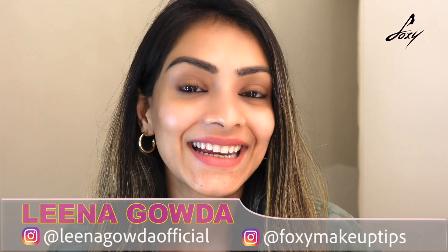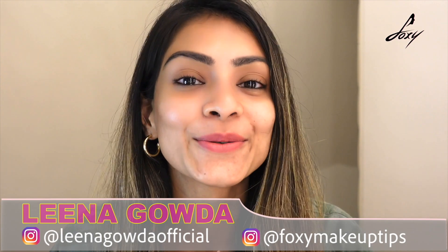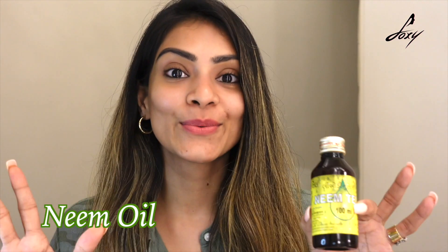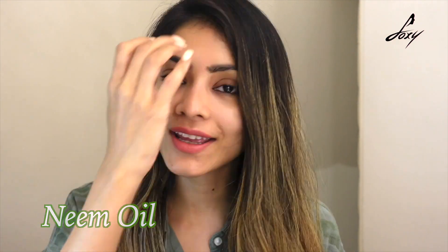Hey guys, welcome back, this is Leena. Today's topic is about neem oil. I know it sounds weird, but neem oil is so good for us — in Ayurveda especially, neem is really important for medicine and for our skin. From the leaves to the bark, everything about the neem tree is great. Today I'm going to talk about neem oil, its uses, why it's beneficial, and how you can cure acne with it.